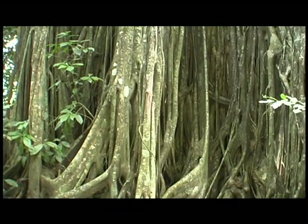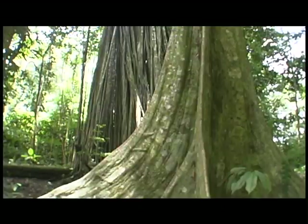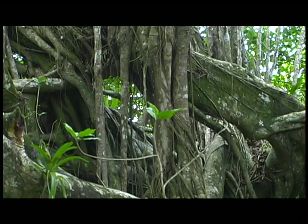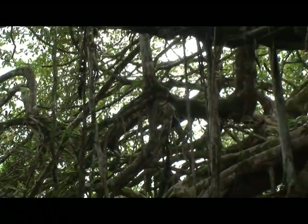Once it has established its own support and becomes a tree in its own right, it then strangles and kills its original support tree. Eventually, the roots will coalesce and merge with one another, forming huge cathedral-like structures. Although this may seem a little unfair, in that one tree succumbs to an invasion by another, strangler figs are a keystone species of the forest.